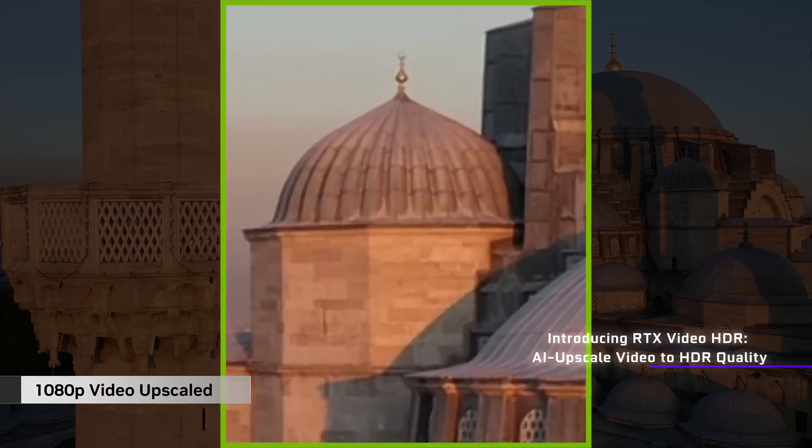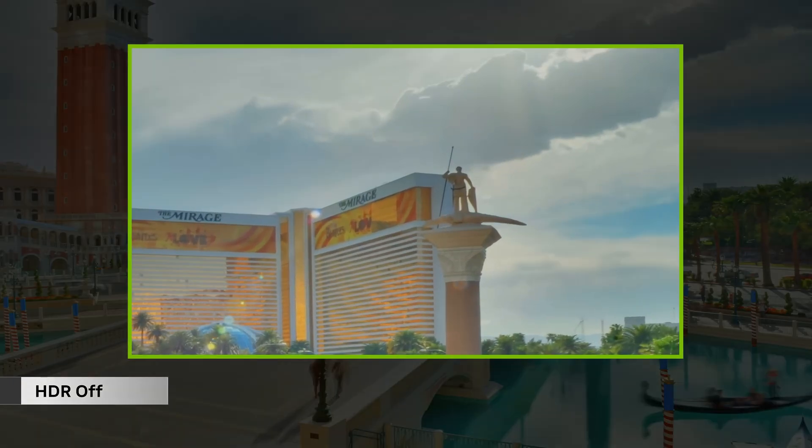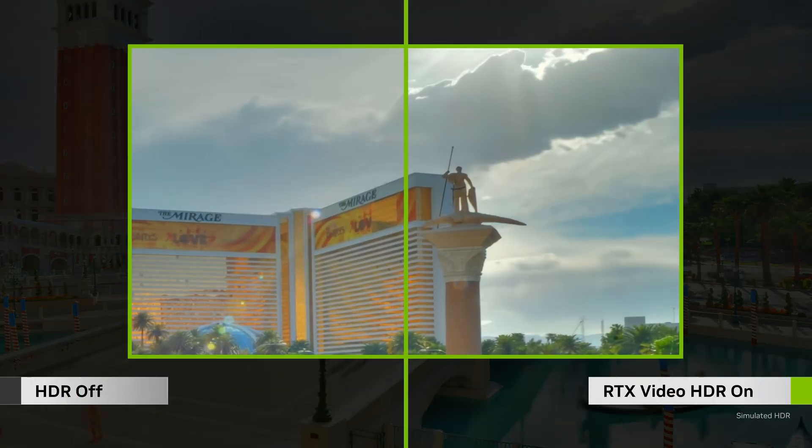Now if you aren't aware already, RTX video is a special NVIDIA-only feature that uses their own AI upscaling to make low resolution content look better. And now they're kicking it up a notch by converting that same content from SDR to HDR10.